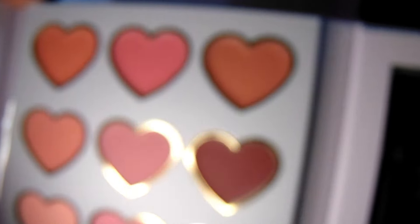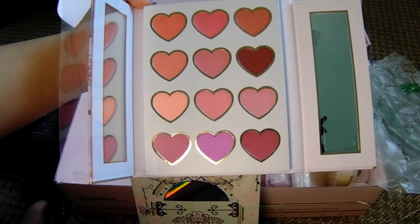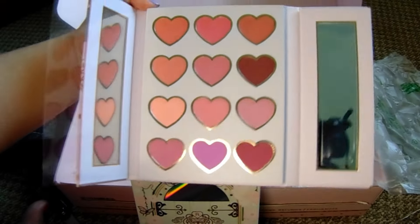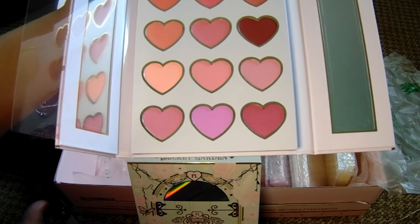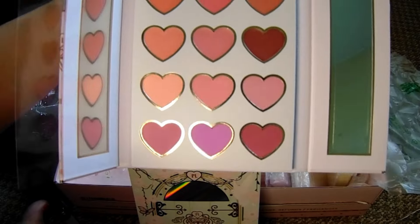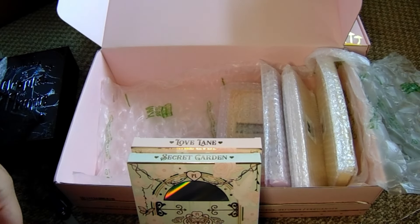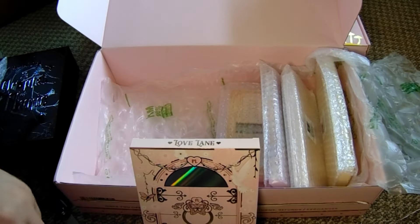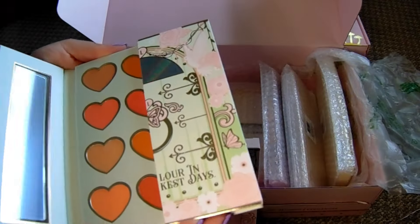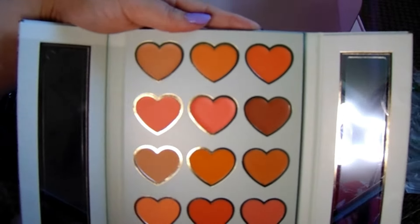The first six shades on top are creams and the bottom six are powders - that's what really sold me on this. I hope the camera is capturing the shade colors. I think this palette has the darker pinks. From what I remember there's one palette with lighter pinks, one with darker pinks, and an orange palette. I'm obsessed with orange blush - it's so close to yellow.